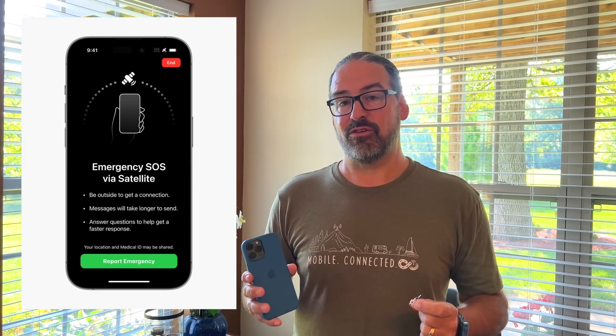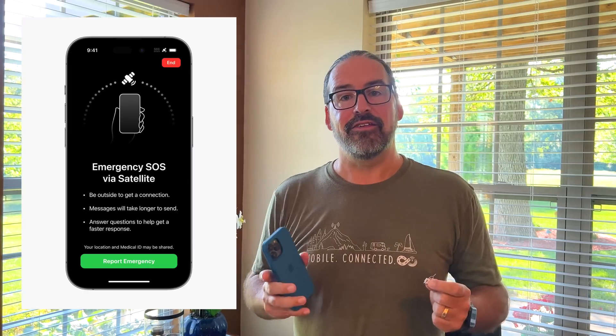And this year there are some really interesting connectivity developments. On the exciting side, Apple is rolling out emergency SOS communications via satellite. This means that if you are in a tough spot — you're broken down, you're hurt, you're out hiking and lost — you'll be able to pull out your iPhone 14, press a button, and it'll guide you to hold it up to the sky and send emergency text messages to a dispatch center that will help you get help. Pretty exciting feature — communicating to a satellite straight from a phone when you need it most.